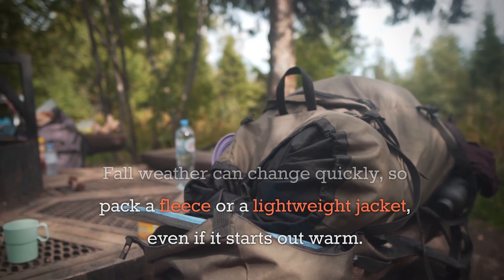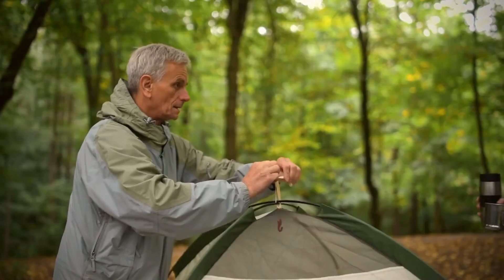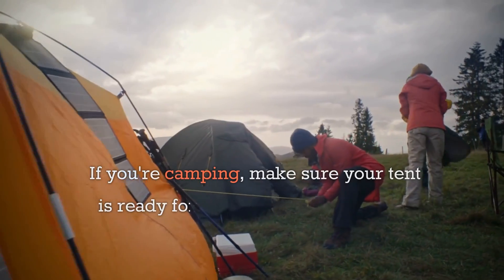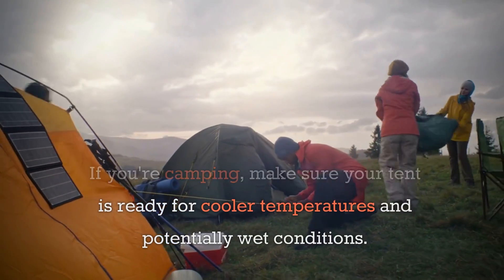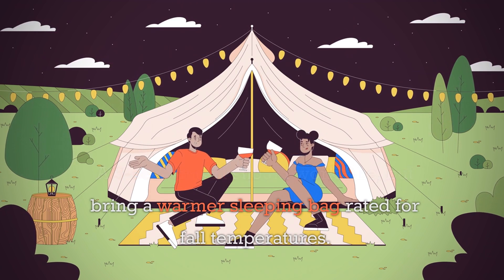Two: pack extra layers. Fall weather can change quickly, so pack a fleece or a lightweight jacket even if it starts out warm, and don't forget gloves and a beanie for those cold mornings and evenings. Three: tent and sleeping gear. If you're camping, make sure your tent is ready for cooler temperatures and potentially wet conditions.